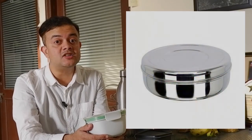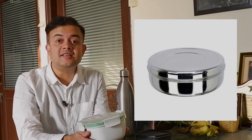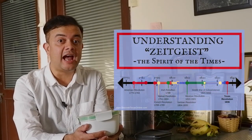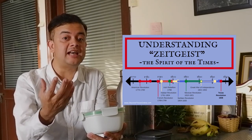Moving from water bottles to lunch boxes — when I was in school I used to carry lunch in a steel lunchbox like this. Now steel lunchboxes are obsolete and out of fashion; kids have colorful lunchboxes with cartoon character prints. These are examples of what German philosopher Georg Hegel popularized as Zeitgeist — the idea of a collective consciousness dictating the actions of society's members.